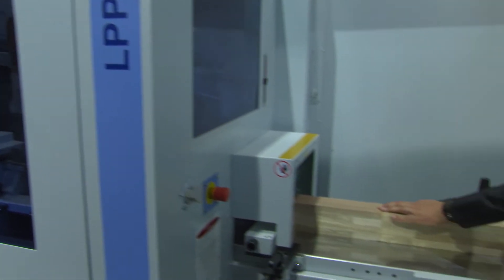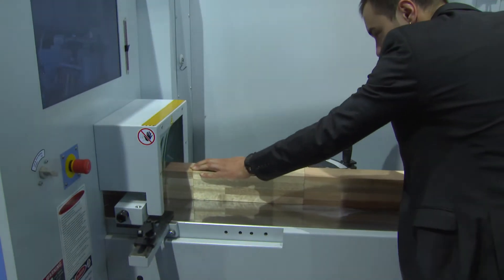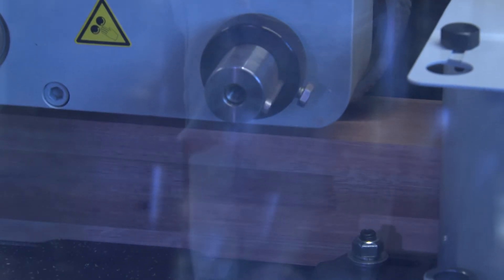Planing machines – why now? HOMAG decided to expand its product portfolio in the solid wood sector, and we see planing machines as a logical consequence. We looked at the market very closely, identified a lot of potential, and that's why we decided to develop a molding machine now.